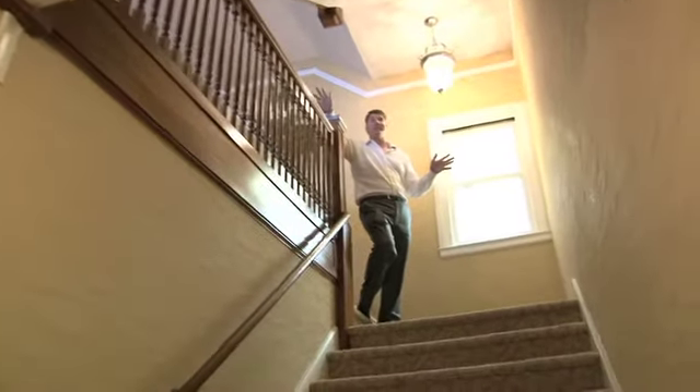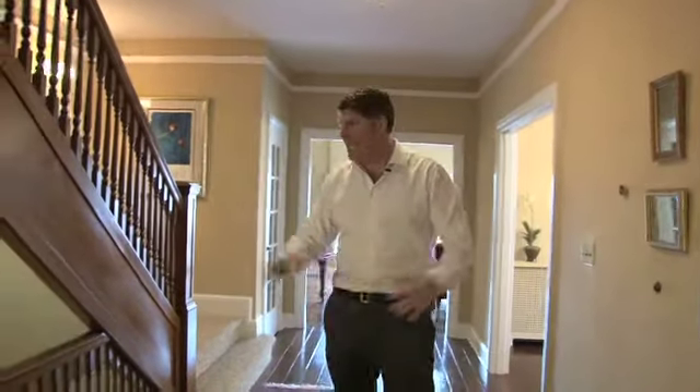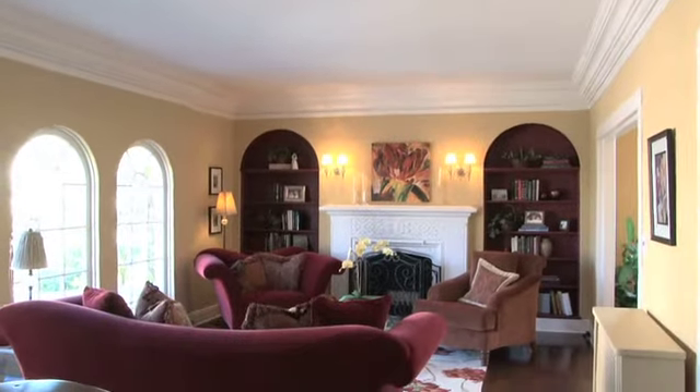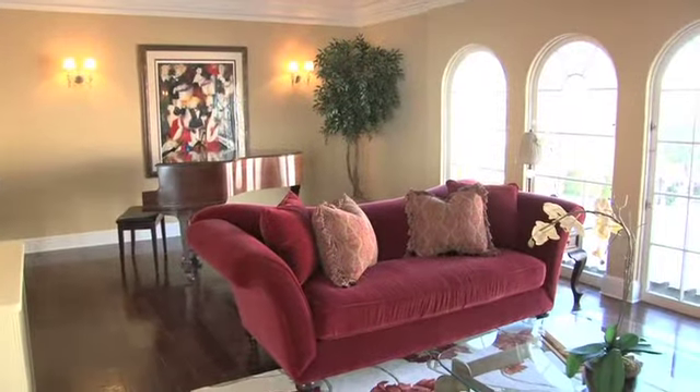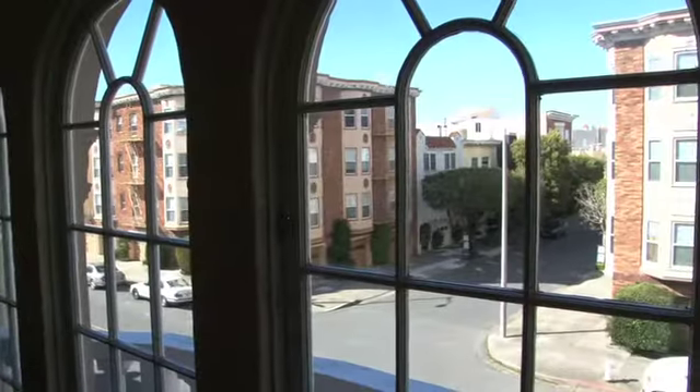This place feels like a house right away. When you walk up to the main unit, you notice the beautiful soaring ceiling height and how wide the hallway is. You'll notice these Brazilian hardwood floors with a high gloss finish. Stepping into the formal living room area, you'll see the size — it can fit a baby grand piano. I love these floor-to-ceiling windows flooding the space with light.